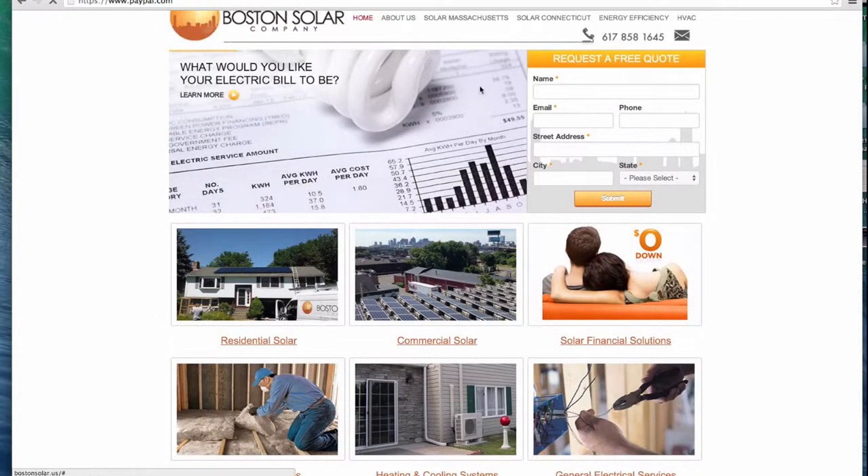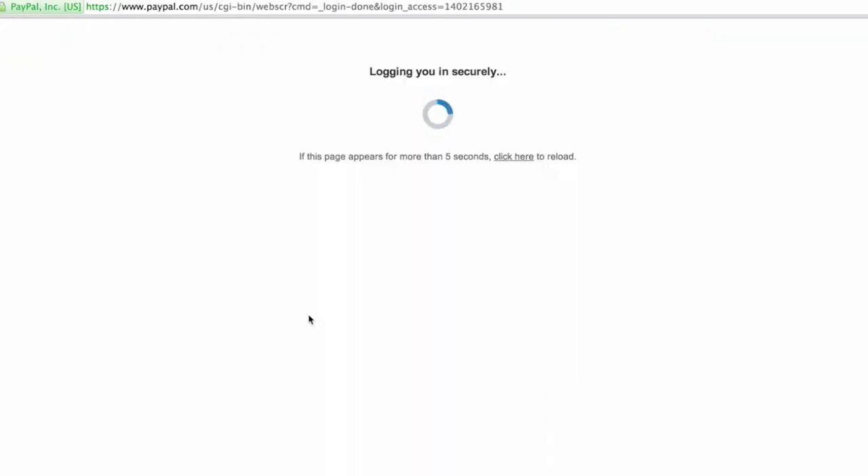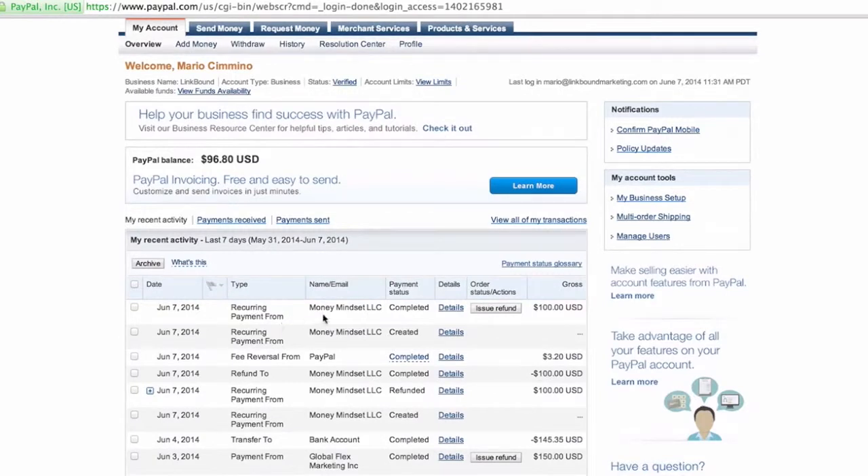Now we can head over to PayPal and see the transaction. We just have to log in, and as you can see, there's a recurring payment for Money Mindset LLC set up. All that just happened — we didn't have to talk to anybody, nobody had to talk to us, no cold selling. Just boom, they're overlaid. Just like that, the client can get everything they need with zero hassle, and now I'm making an extra $100 a month in income completely passively. On top of that, if the client decides to stop paying, the website reverts to how it was before and then someone else can rent it out, again, without me doing a single thing.